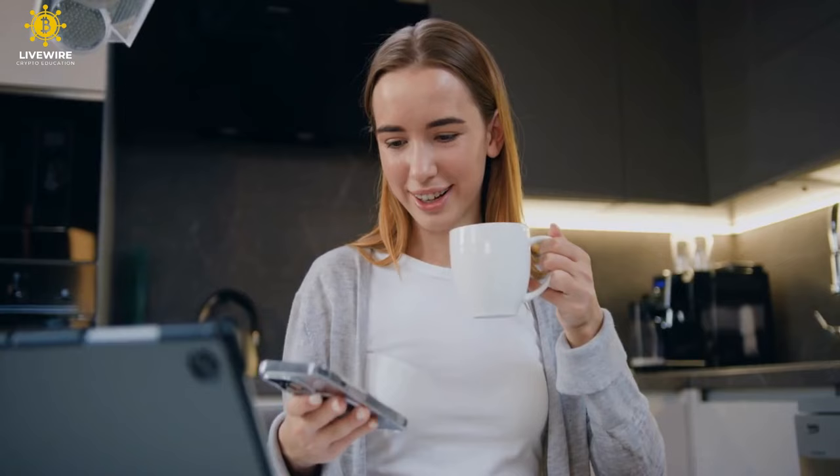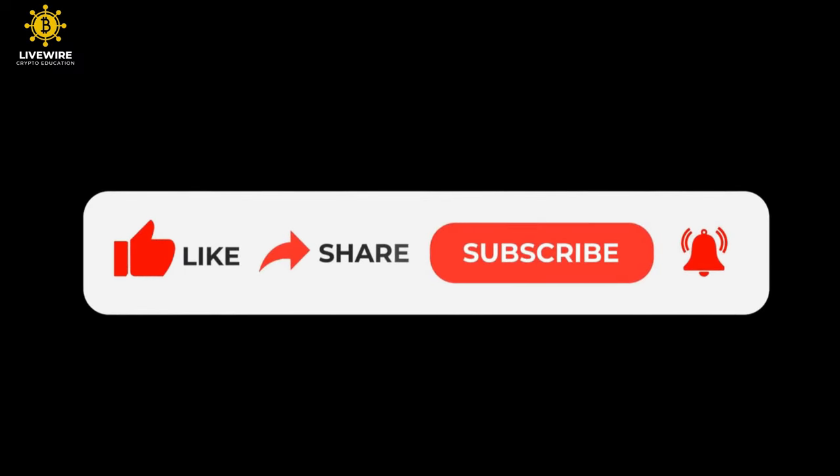If you enjoyed this video and found it helpful, don't forget to hit that like button, share it with your fellow traders, and subscribe for more insights into the crypto universe. Happy trading, stay vigilant, and may your charts be evergreen.